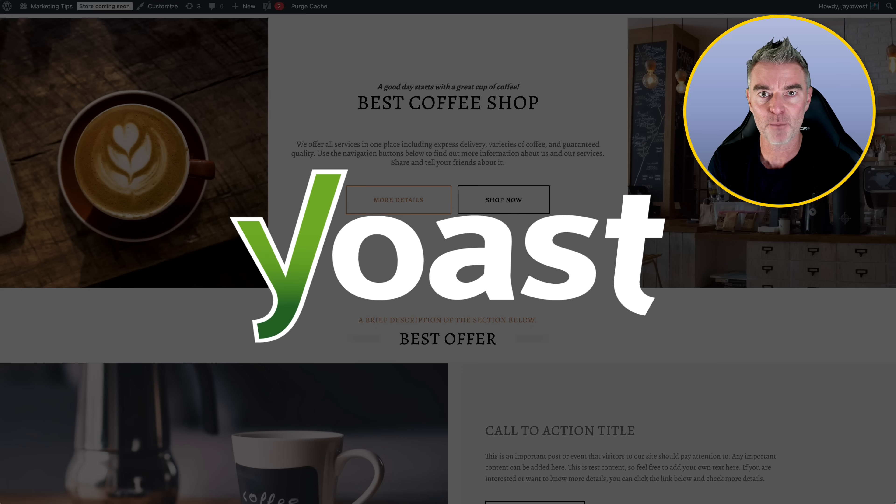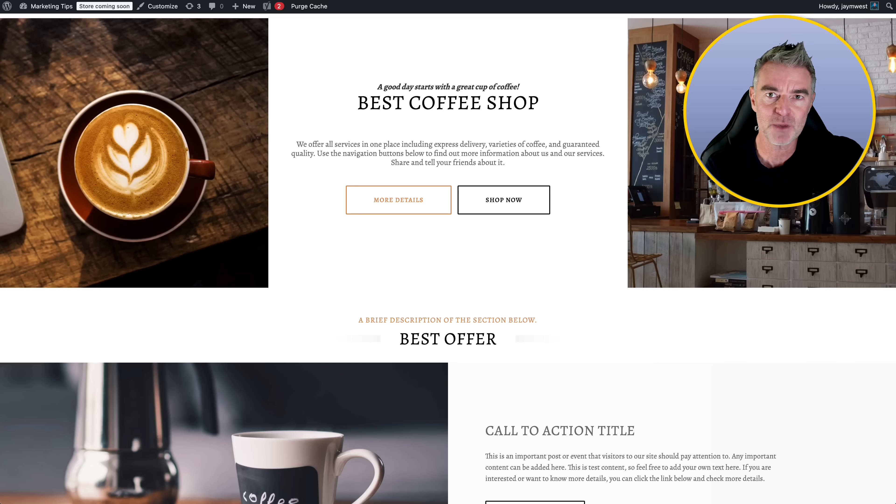Yoast is a plugin that you can get from the plugin store. They also do a premium plugin, and it's been going now for 15 years. So it's still the default plugin that we all use as WordPress owners to actually make our site perform as best as we can in those search engines.